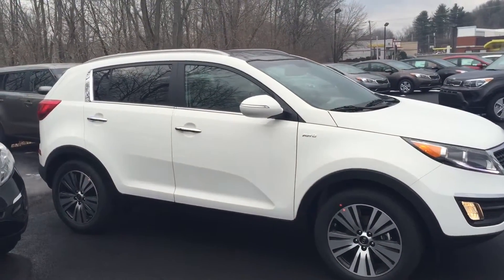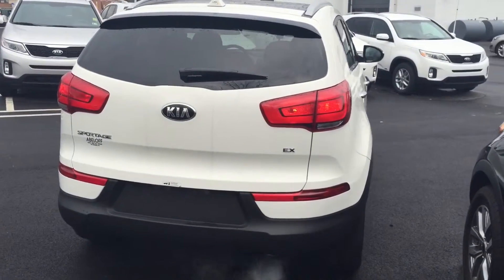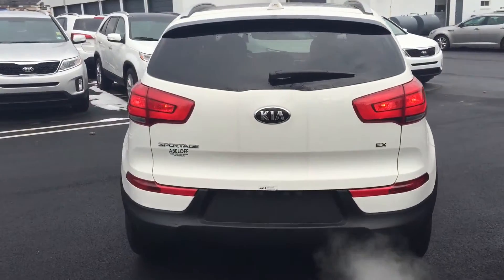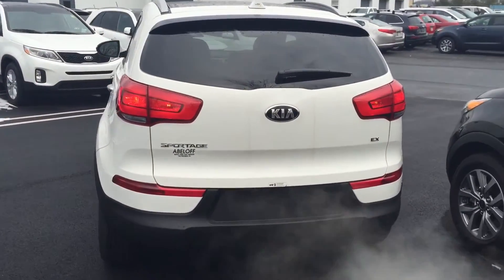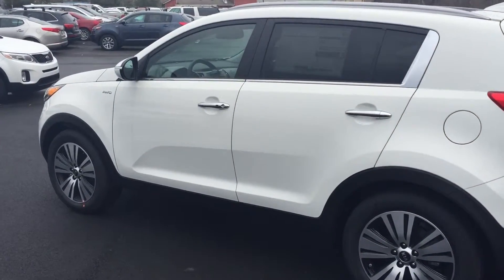We have the leather interior, the sunroof, the navigation system, heated and cooled seats inside. We'll take a quick look around the outside of the vehicle and then take a look inside as well. A big fan of the wheels on this model — really sharp, really stand out, especially with the white exterior.